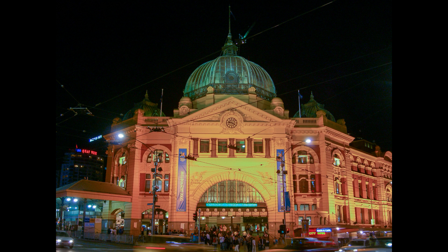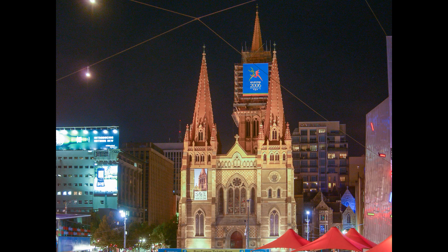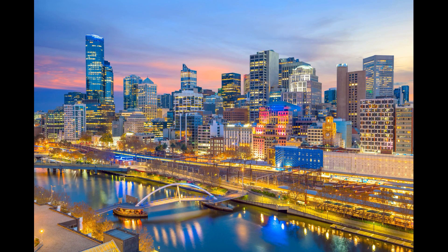Royal Botanic Gardens Victoria — visit Melbourne's inner-city oasis. Over 10,000 plant species from around the world are presented in a kaleidoscope of color and texture. Sweeping lawns, tranquil lakes, and majestic trees are home to an amazing range of wildlife.